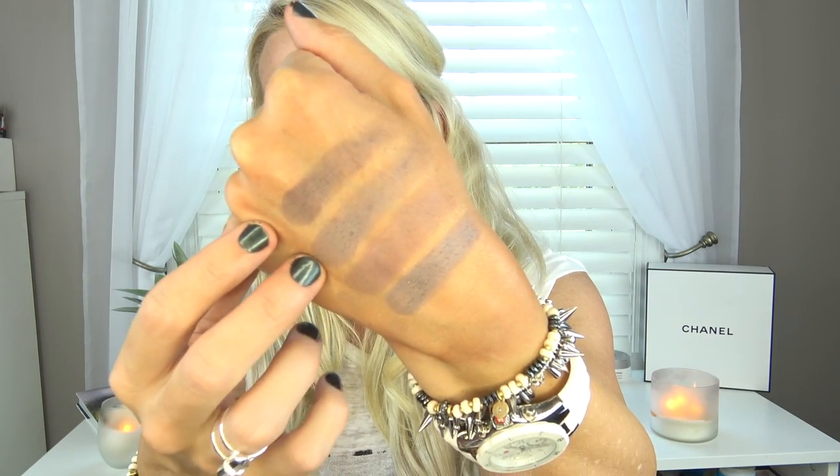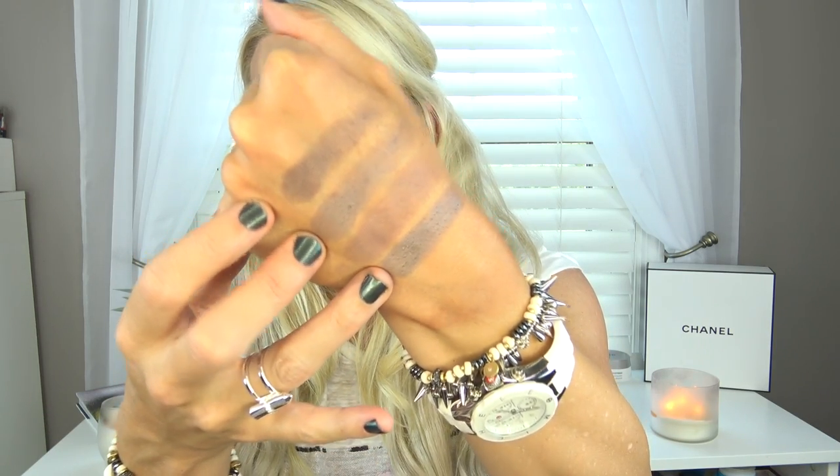The last one is called Faux Fur. Faux Fur is very similar to Bedrock and to Friendzone, and then this is Bandwagon. These are all very similar in the same color family. If you have Bedrock or Friendzone, you don't need Faux Fur — it's a soft mink brown with a matte finish. The less overwhelmed we feel about wanting to purchase something, the better. I'm always like, do I already have that?